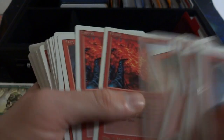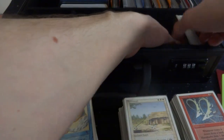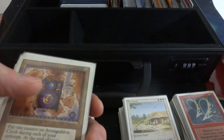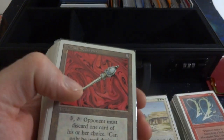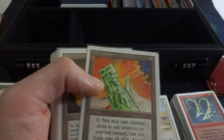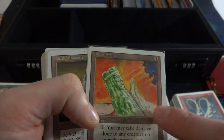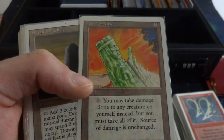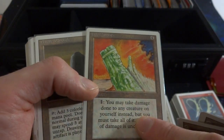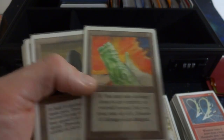Let me place these by the other Fireballs real quick. And then the last one is the artifact stuff. Got Armageddon Clock, Disrupting Scepter, Clockwork Beast. Jade Monolith — very interesting art, a whole bunch of these little figures going out to infinity. It's almost like a protection against a wall of fire in the background. For four mana you take damage done to any creature on yourself instead, but the source of damage is unchanged.